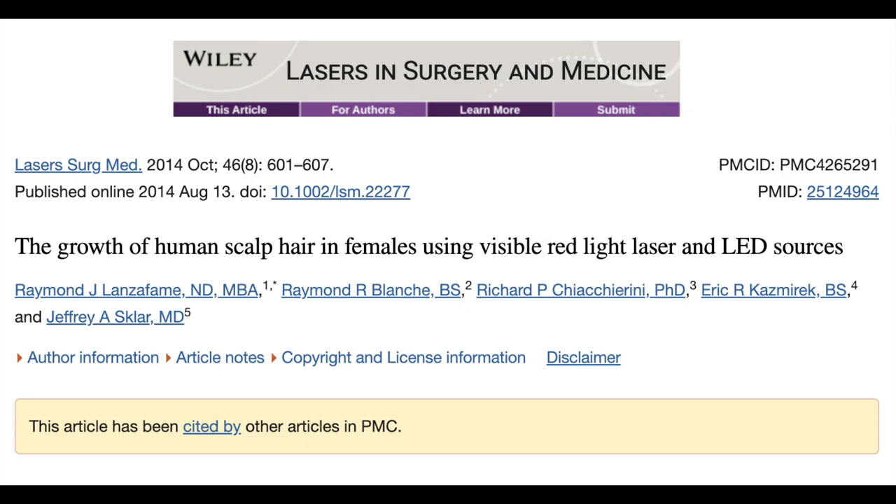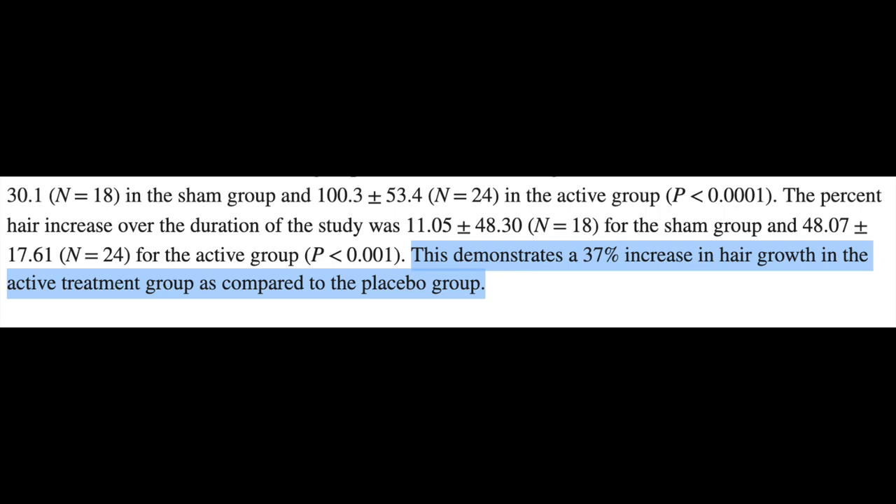Now if you're a female watching this video, you might be wondering whether this applies to you. The researchers actually decided to replicate the study and do the same thing with females. In another study titled 'The Growth of Human Scalp Hair in Females Using Visible Red Light Laser and LED Sources,' they did the exact same protocol — 44 females who had androgenic alopecia, with half of them using a red light therapy device on their scalp for 16 weeks. Very similarly, what they found at the end is that the women who used red light therapy on their scalps had a 37% greater increase in hair.